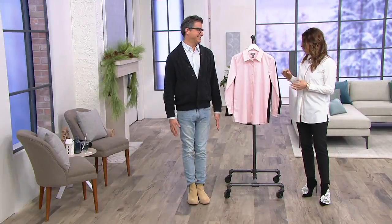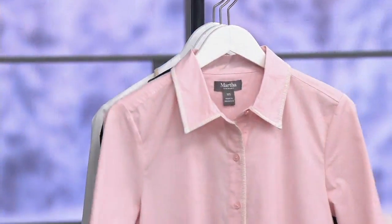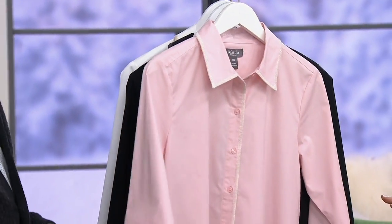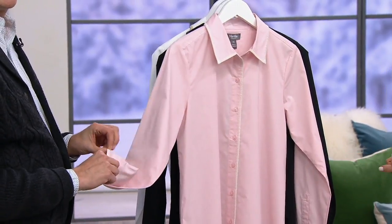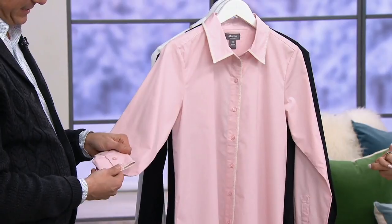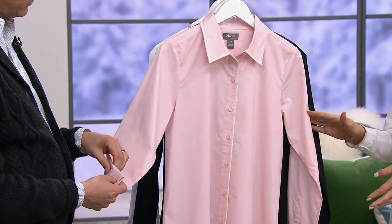We're showing a stretch poplin button-down that has the most amazing detail. In the world of button-downs, you talk about feeling good and feeling fancy — this is it. Three easy payments of fifteen dollars and fifty cents. Let's talk about the colors we have available. Shell pink is first, extra small through 3X.